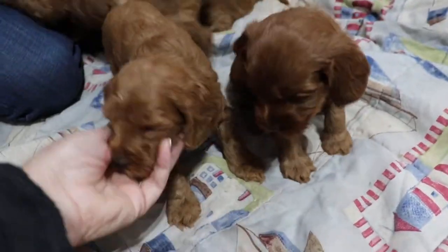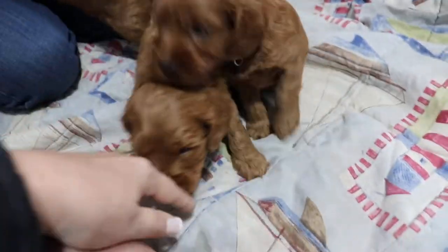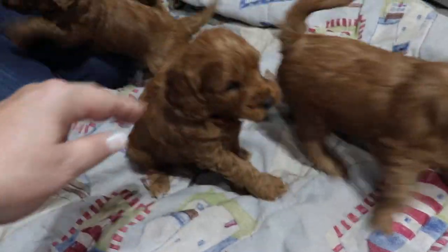Light blue. This is light blue. You get him. Light blue. Hi, buddy. Well, hello. Hello, handsome. They're so cute.